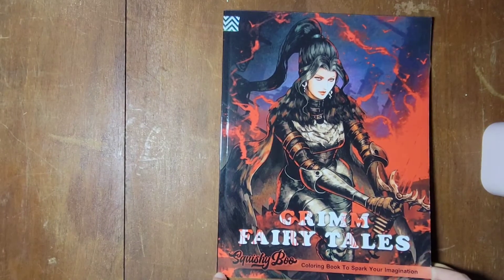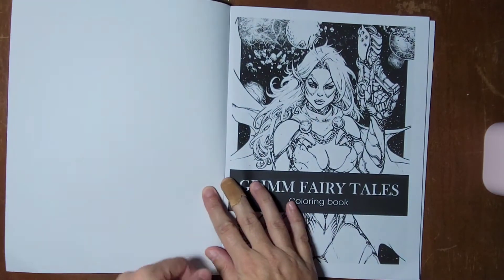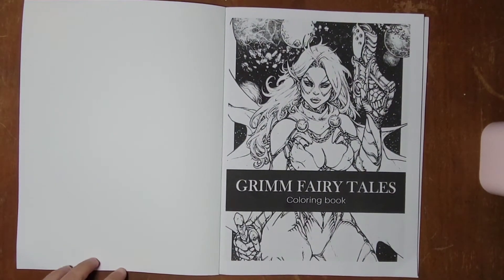This is a very interesting cover — I like it. Here is the title page. Sorry that we're wiggly; I think it's because we're on carpet and before we were not.